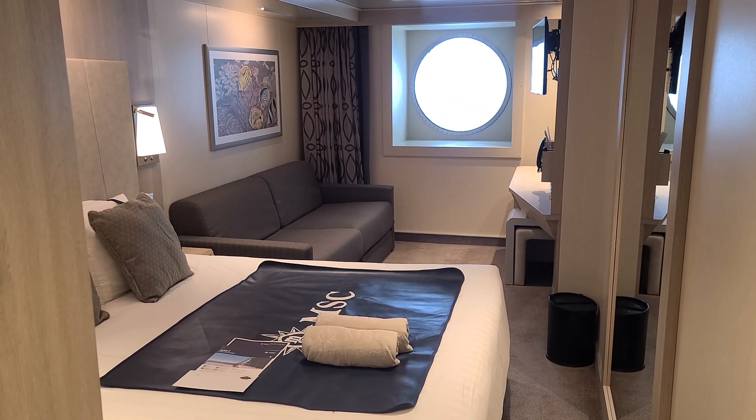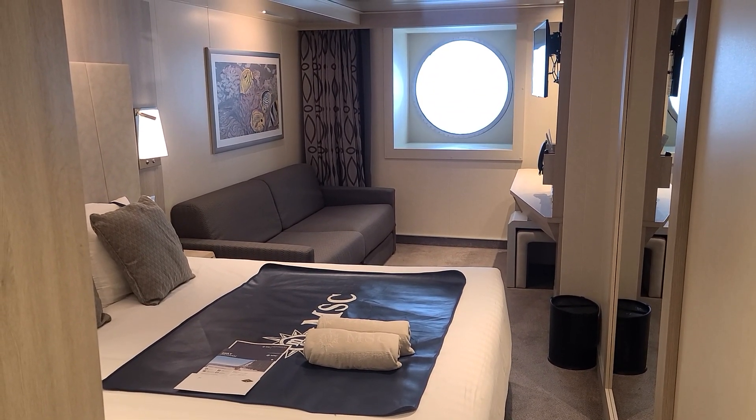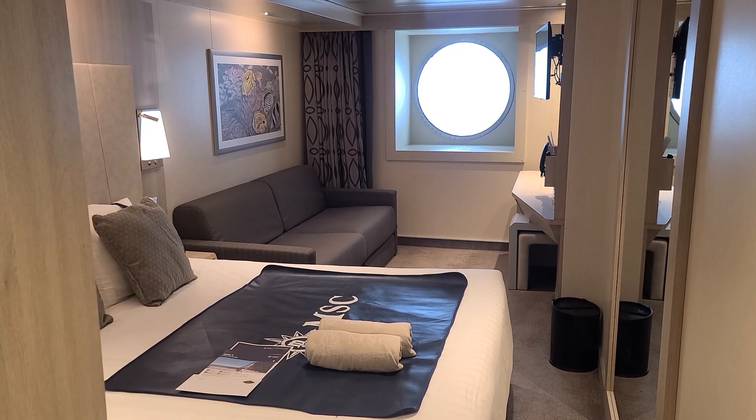Welcome back to my channel. This is going to be a room tour of the MSC Seascape. This is an ocean view room on the fifth floor.